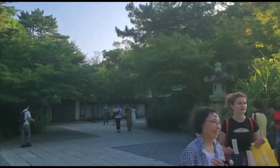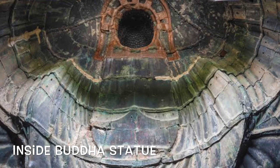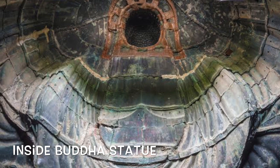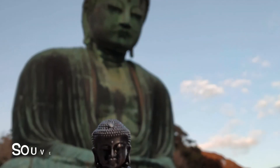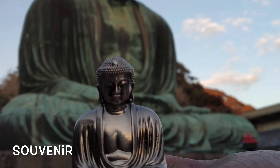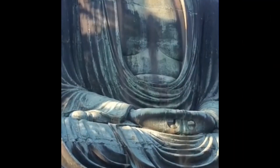You can go inside the Buddha statue itself for only 20 yen — if you visit the Great Buddha, you can't miss seeing what it's like inside. One of the most popular souvenirs of the Kamakura Daibutsu is a miniature statue of it, available at the shop of Kotoku-in.